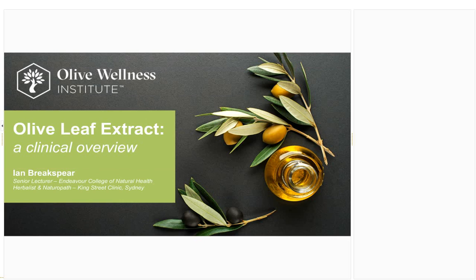Hello everybody and welcome to the second webinar for the Olive Wellness Institute. Today we'll be covering olive leaf extracts, having a really excellent look at the clinical overview. We're very fortunate today that we have Ian Brakespear presenting for us — he's got a wealth of knowledge in this area.